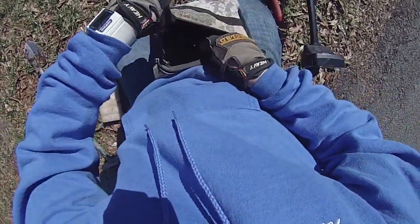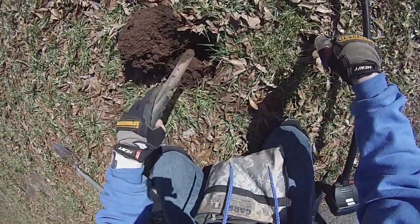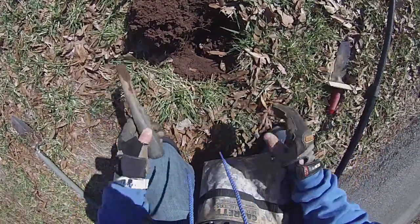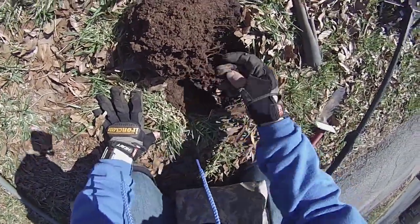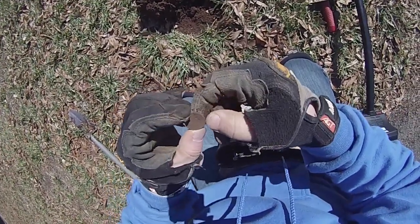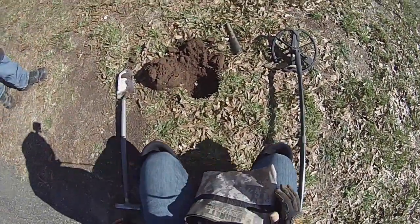Let me dig a little bit deeper. Checking to see if I have my rag but I don't see it. It's going to be a wheat penny, guys. It's pretty flat so I probably won't get a date here, but I will check it out when I get home.